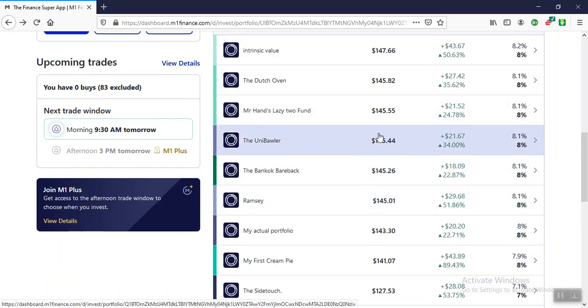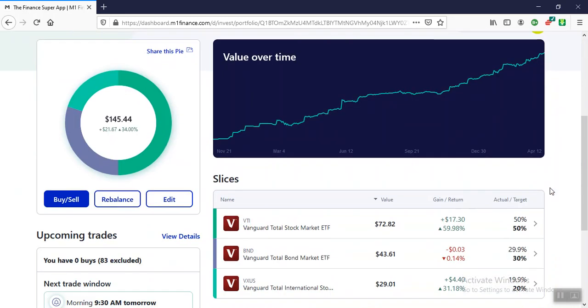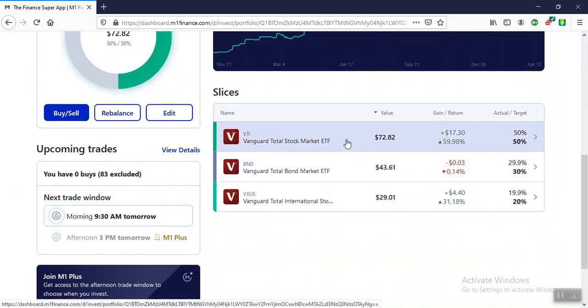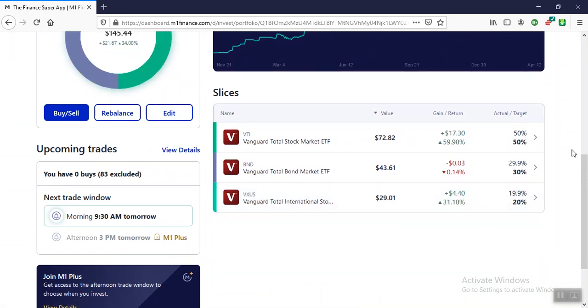If I'm not going over one, it means I'm getting rid of it. The Uniballer — that is the total stock market, total bond market, and total international market. I'm going to change this up too.